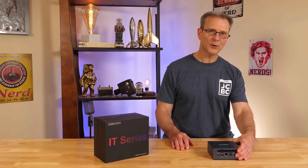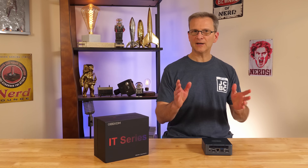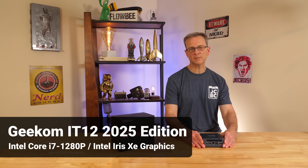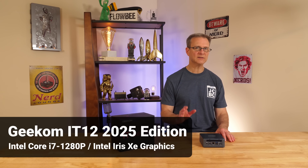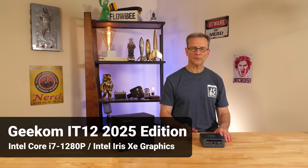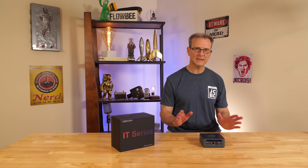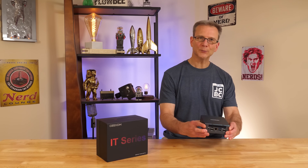I need to replace these old computers, but I don't want to spend a fortune. Is this low-cost mini PC capable of replacing your old computer? Well, let's find out. This is the Geekcom IT12 2025 edition mini PC, running a 12th gen Intel Core i7-1280P CPU and Intel Iris Xe graphics. For full disclosure, this computer was provided at no cost for this video; however, no fees were paid and the video was not reviewed by Geekcom prior to posting.